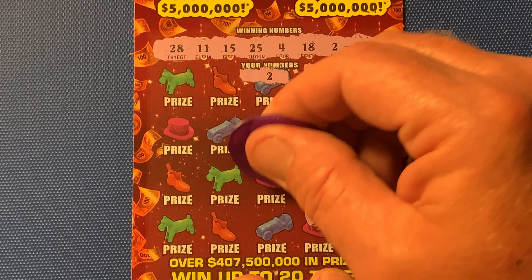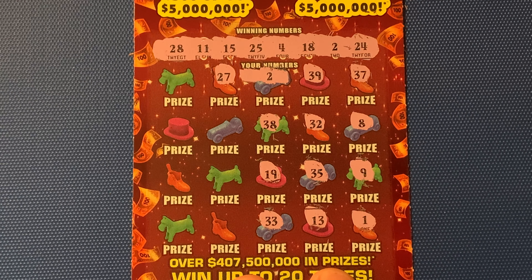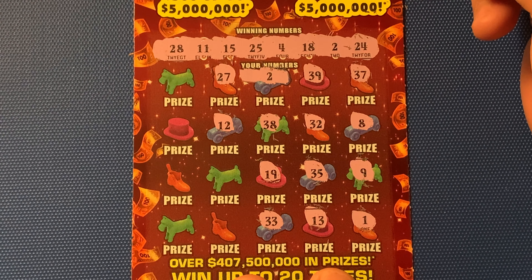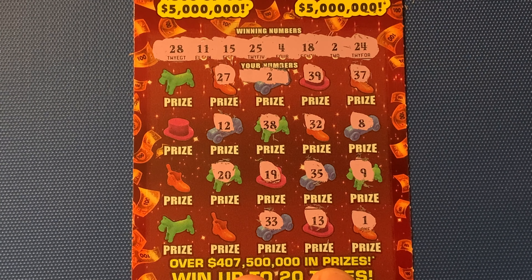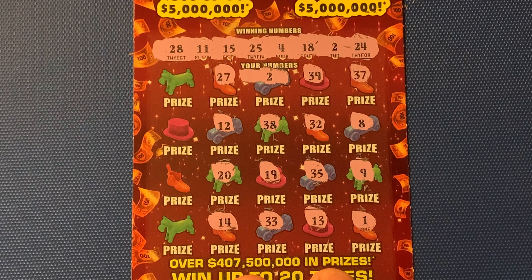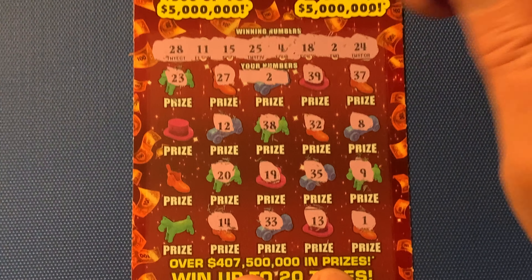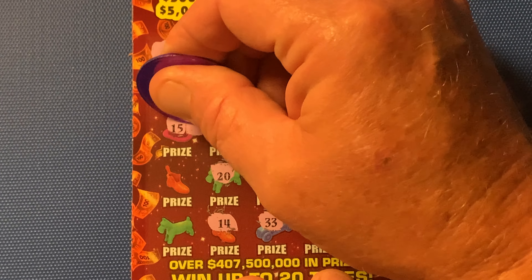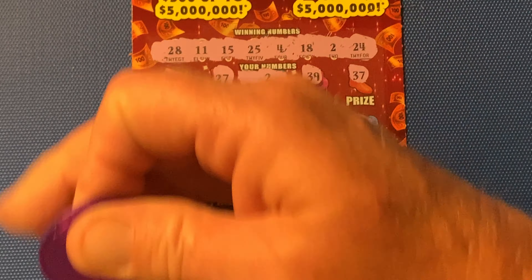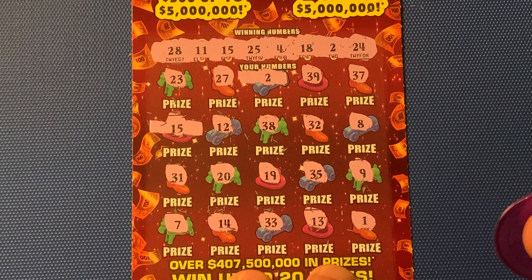No 30s. 38. 19 — we got an 18, 15, and 11. 33 — no 30s. 27, one off the 28. 12, one off 11. 20 — nothing ending in a zero. 14, one off the 15. Famous last row — 23, we got a 24. 15 — oh, there we go! Second match. We got two matches: 15 and 2.